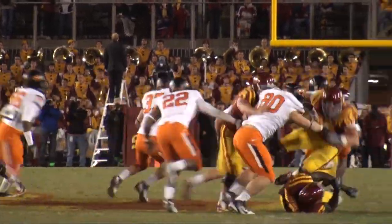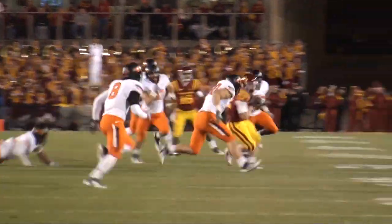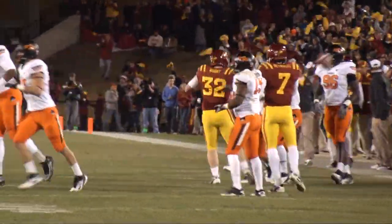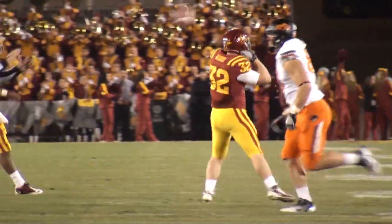Barnett in the shotgun, he'll drop, looks to his left, now scrambles that way, dumps it off to Woody — he's got the catch, and brings a tackle! First down Iowa State, at the 41-yard line of Oklahoma State, he gained six.